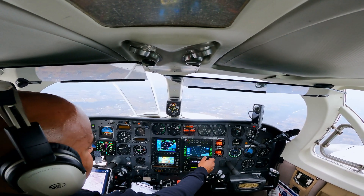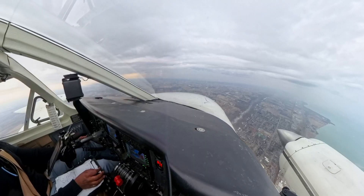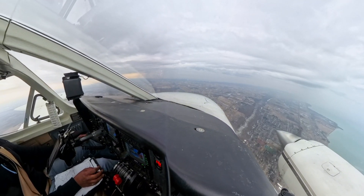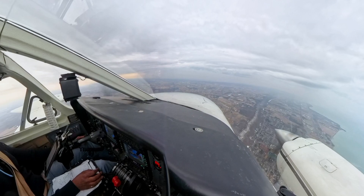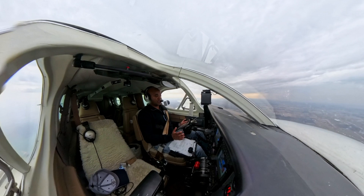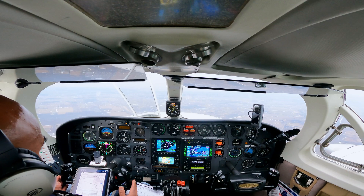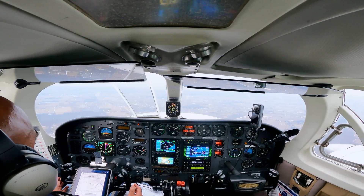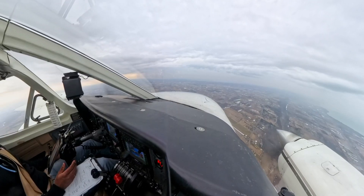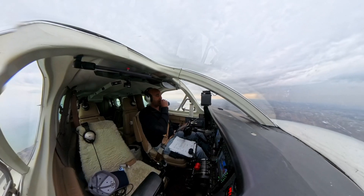The weather radar scans ahead for rain and storms, and the lightning detector detects lightning like warning signs, letting the pilot steer clear of dangerous storm cells even if they are hidden in the clouds. You can see on autopilot that it's doing a lot of corrections to hold altitude and heading, which shows that it's turbulent — something to expect for the landing.